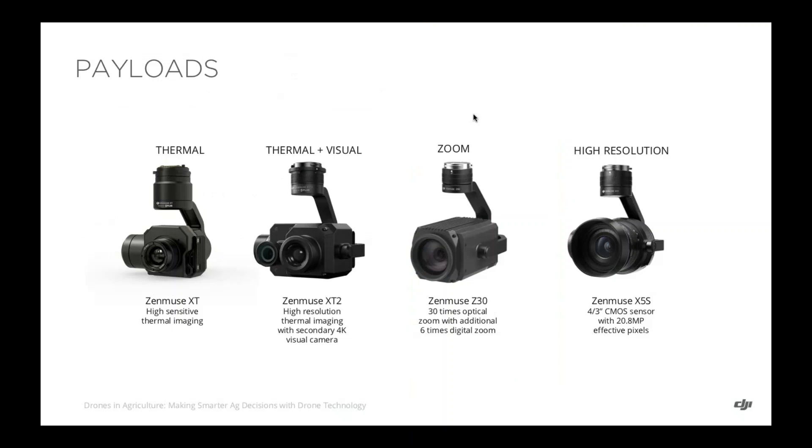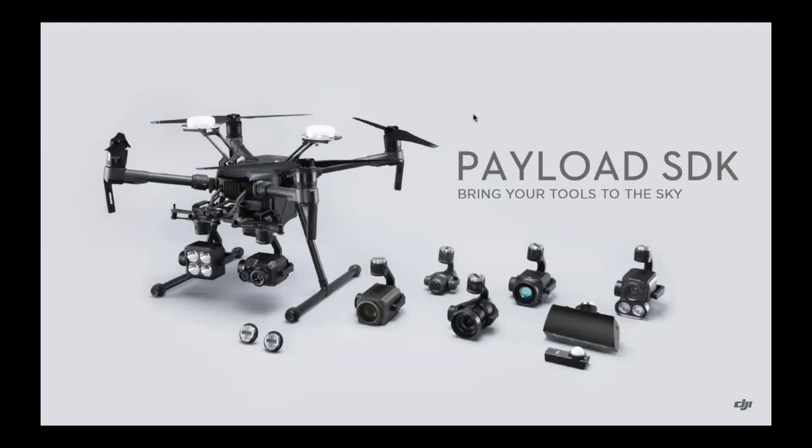DJI also provides a suite of in-house payloads ranging from the Zenmuse XT series cameras co-developed with FLIR, to the optical zoom camera the Zenmuse Z30, as well as our in-house Zenmuse X5S RGB camera. As part of our partnership with SlantRange, we brought the idea of the Payload SDK to market in March of this year. The goal of the Payload SDK is to work more closely with ecosystem partners that provide specialized expertise in several verticals — SlantRange being one of our closest partners in the space.